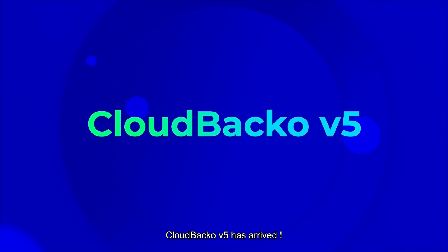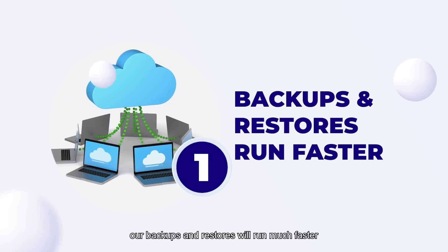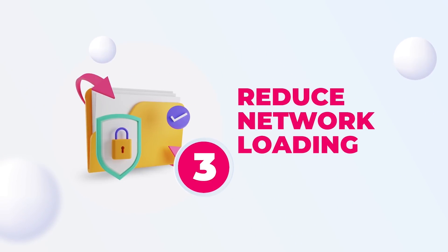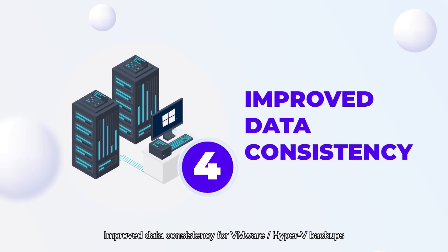Our Backup version 5 has arrived. Upgrade now. The backups and restores will run much faster. Get big savings on your data storage and charges. Reduce your network loading. Improve data consistency for VMware and Hyper-V backups.